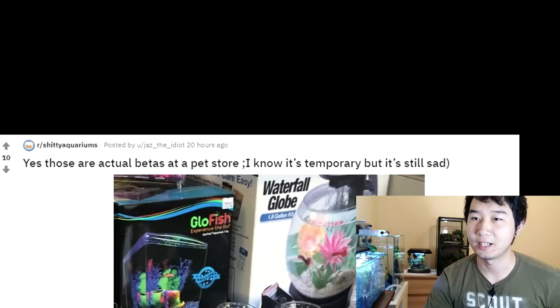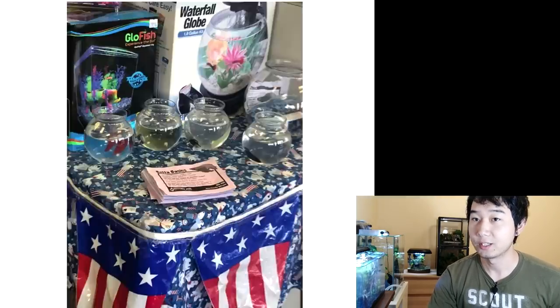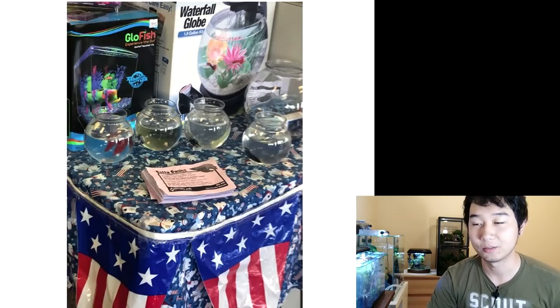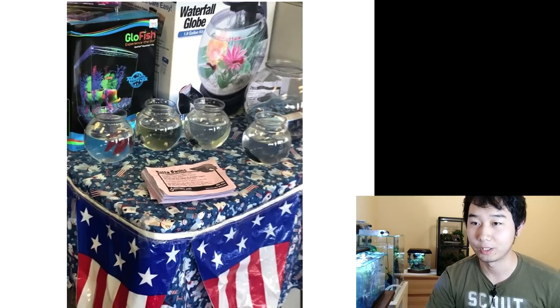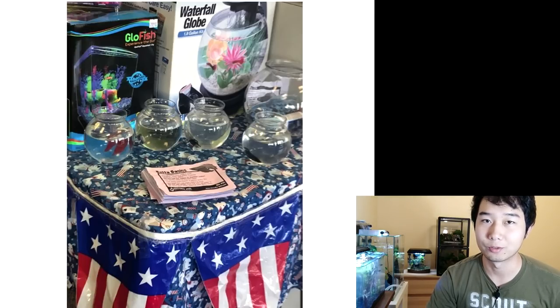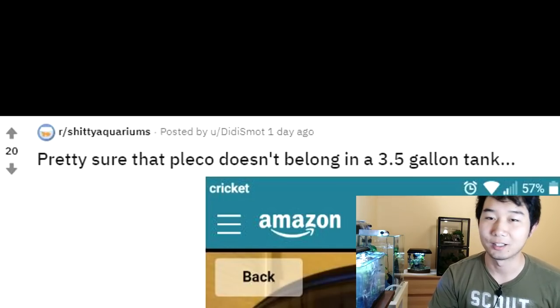Yes, those are actual betas at a pet store. I know it's temporary, but it's still sad. Sad indeed. Hey there, happy 4th of July — want to kill some fish? Is my southern accent improving? Probably not. It doesn't have to be southern USA — a lot of other places would probably do this as well. But yeah, happy 4th of July. Hopefully you didn't buy one of those.